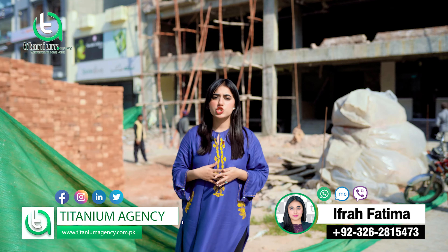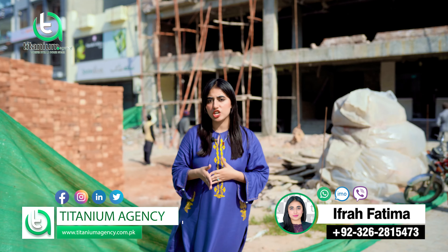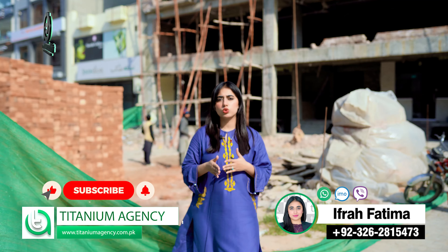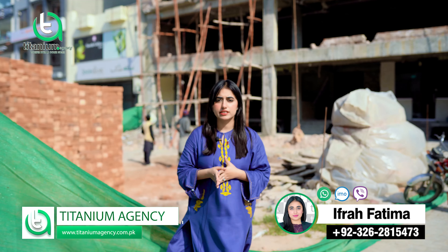Secondly, this project is going to provide possession in 7 to 8 months. So if you look at this from an investment perspective, you can generate rental income here.